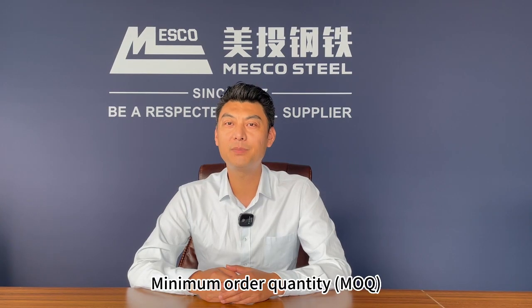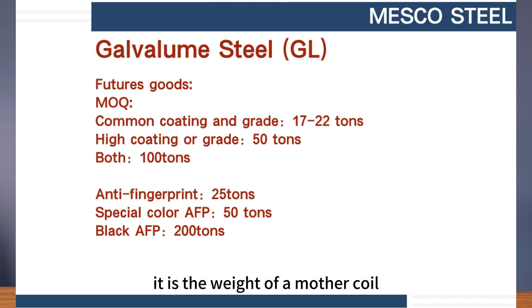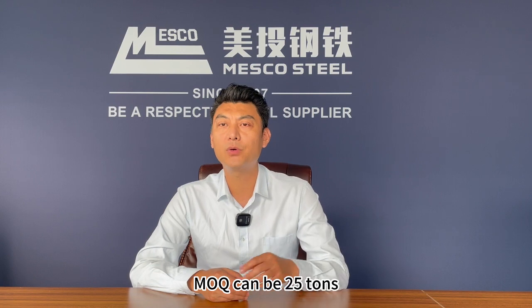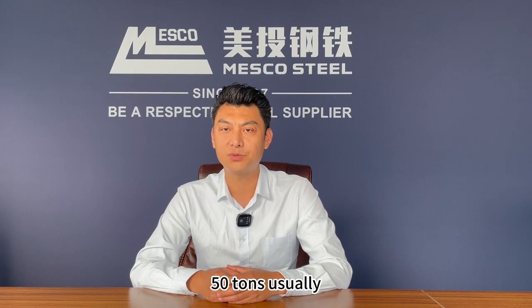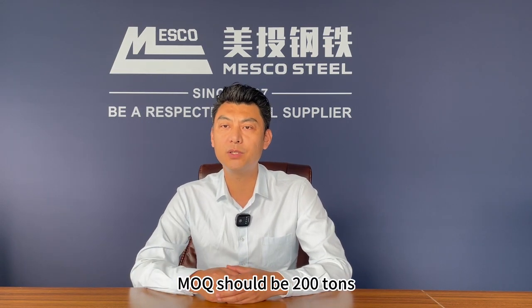Number 4: Minimum order quantity. The MOQ of common coating and grade is 17 to 22 tons, which is the weight of a mother coil. For high coating or grade, it is usually 50 tons. If there are both, it should be 100 tons. For GL with common anti-fingerprint, MOQ can be 17 to 22 tons too. If special color AFP, 50 tons usually. If it is black AFP, MOQ should be 200 tons.